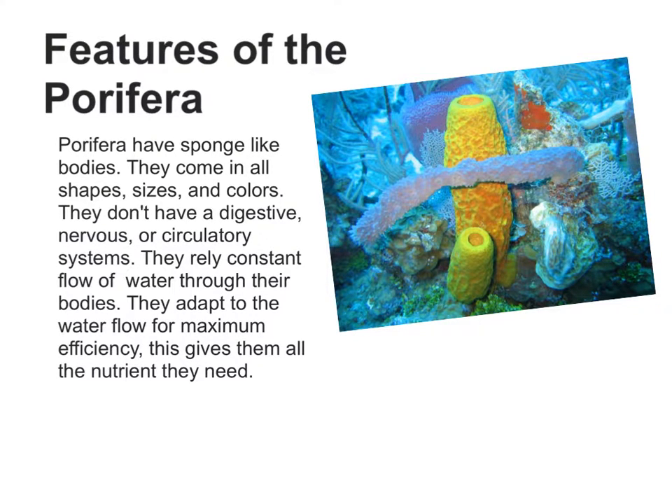Porphyra have sponge-like bodies. They come in all shapes, sizes, and colors. They do not have a digestive, nervous, or circulatory system. They rely on the constant flow of water through their bodies. They adapt to the water flow for maximum efficiency, which gives them all the nutrients they need.